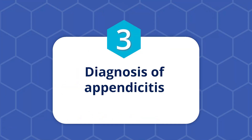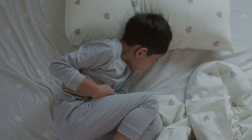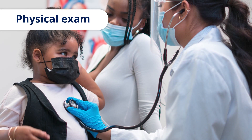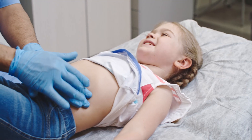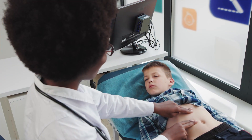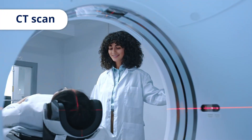Three, diagnosis of appendicitis. Appendicitis is sometimes difficult to tell apart from other causes of belly pain in children, such as constipation or a stomach virus. A healthcare provider can ask questions and examine your child to help identify the source of their pain. They may order blood and urine tests to look for signs of infection and to rule out other causes of belly pain. If the healthcare provider suspects appendicitis, your child may also have either an ultrasound or CT scan to confirm the diagnosis.